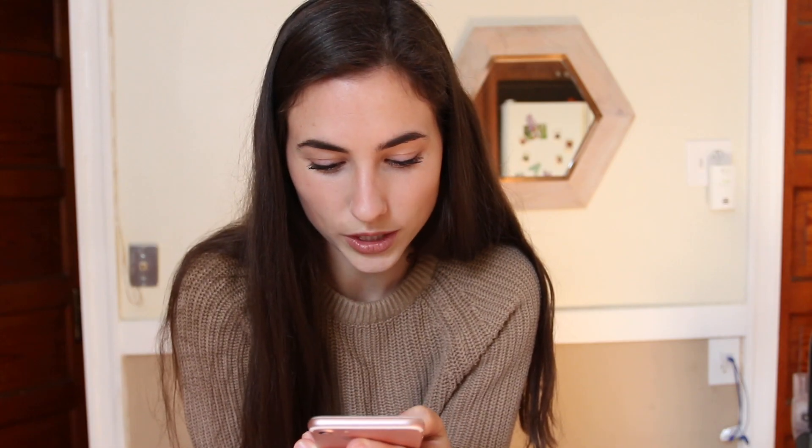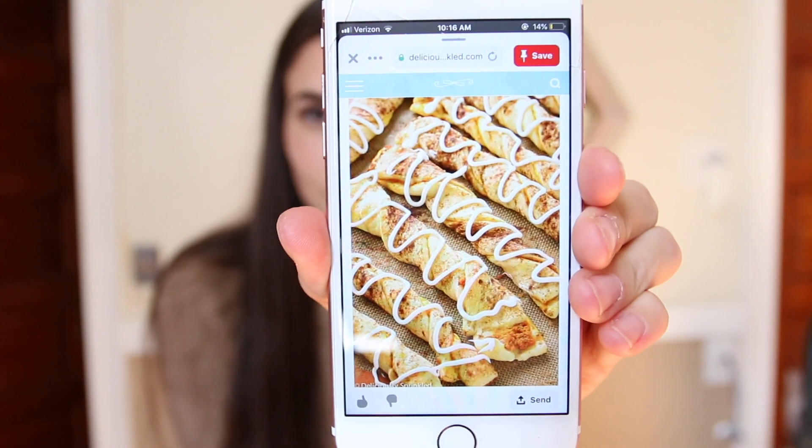We're going to start out with one called the Pumpkin Pie Twist. I've never seen anything that looks like this before, but it looks so good. Hopefully it turns out well, and it looked really, really easy to make. So that's why I picked this one as well. So here we go.